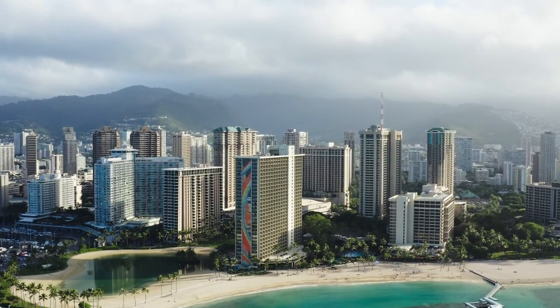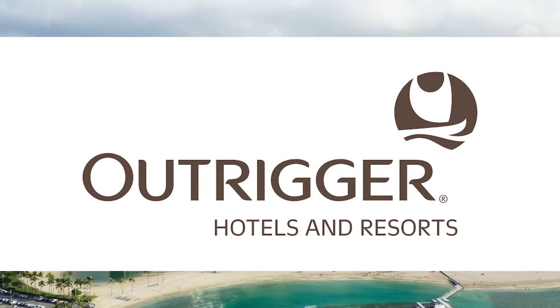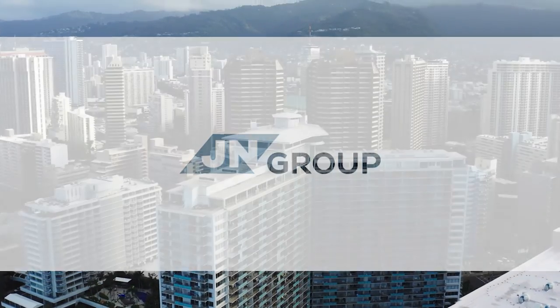Where Hawaii Eats was brought to you by the Honolulu Star Advertiser's Dining Out, Outrigger Waikiki Hotels and Resorts, Cisco Hawaii, Stanford Car Development LLC, Hawaii Cancer Care, and JN Automotive Group.